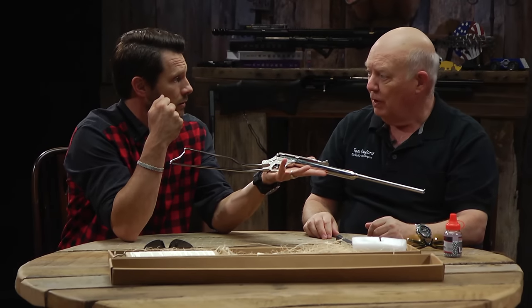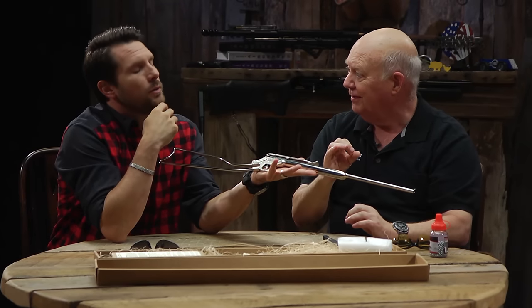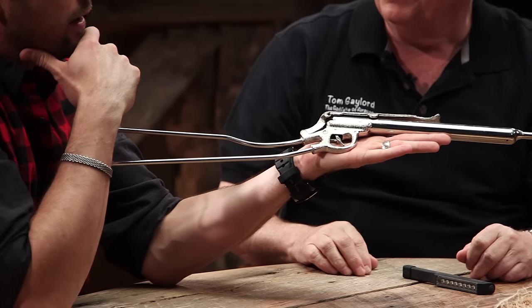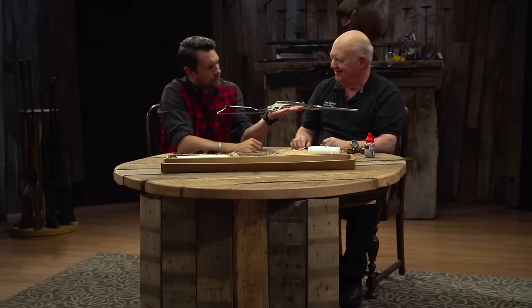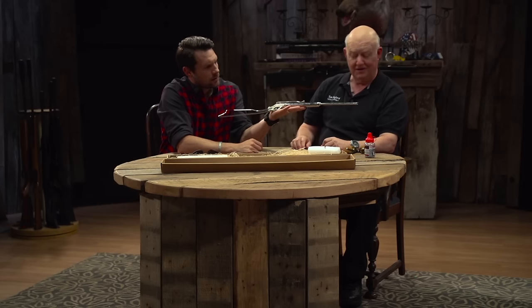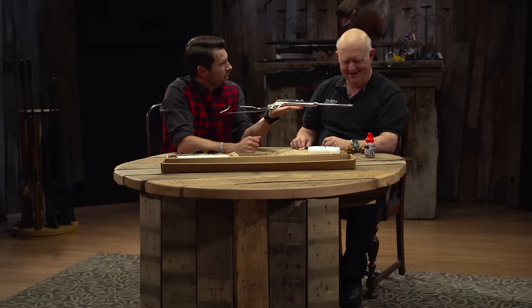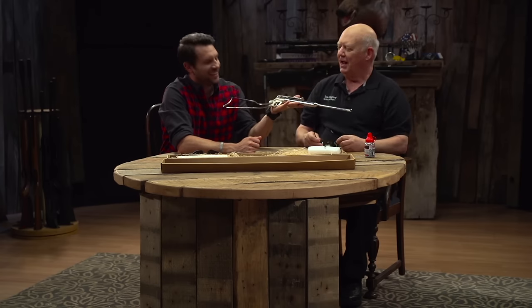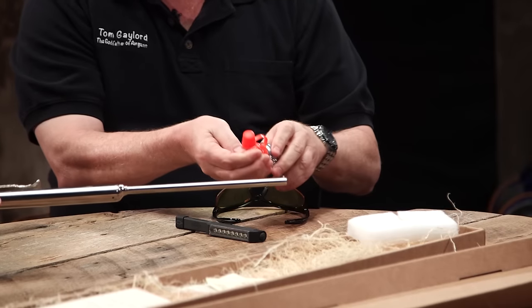That candle wicking is what's around the piston to be the seal — that's the part you oil when you oil the gun. Now let's put our safety glasses on. These are Umarex BBs, which are very accurate in all BB guns. The problem with BBs, folks, is they go everywhere. I have this flashlight whose backside is a very powerful magnet — look what happens. There are all your BBs! That's why he is the Godfather of Air Guns.